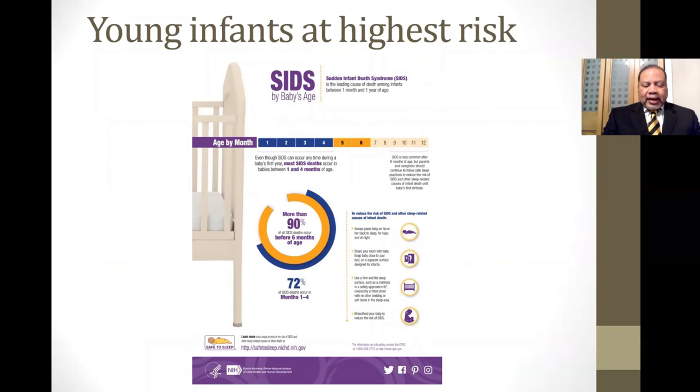The youngest infants are at the highest risk. About 72% of all SIDS cases happen in the first four months of life. As the baby gets older and starts being able to roll over in their sleep, there is less risk of sudden infant death syndrome.